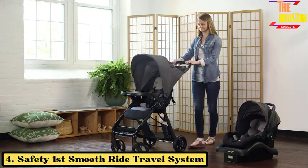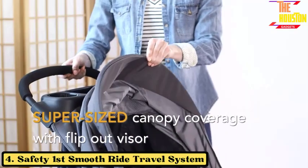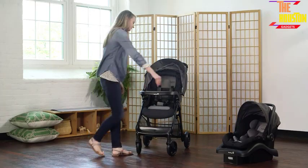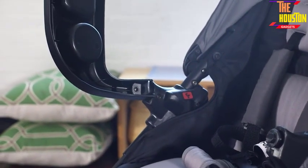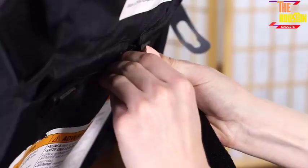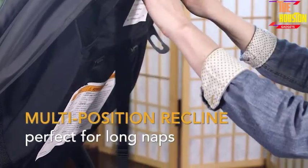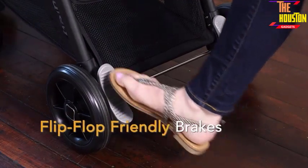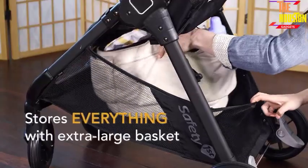Safety First Smooth Ride Travel System. This all-in-one travel system offers quick and easy transitions from car to stroller with quick-click technology. The infant car seat provides exceptional side impact protection, back and neck support for newborns, and adjustable harness heights for a customized fit. The stroller is lightweight,